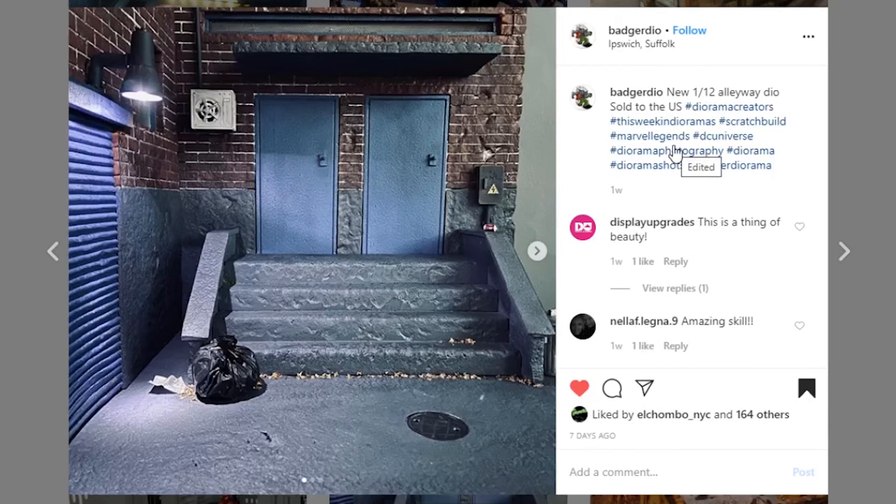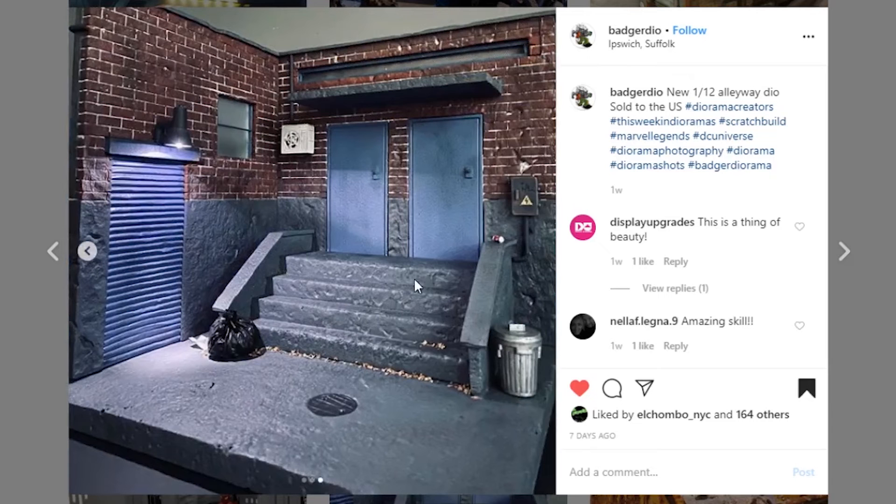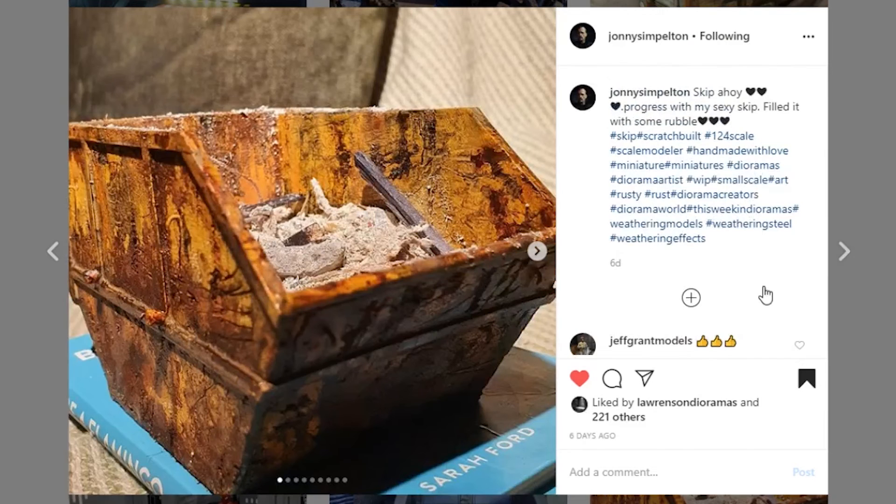This one is from Badger Dio — it's a 1/12th scale alleyway dio and they have sold it, it is shipping to the United States. I love the brickwork, it looks so nice and kind of dirty and grimy. This little AC unit looks awesome with the little fan in it. The little light is a nice accent over the garage door, and the debris with leaves up against the stairs looks great. I think you did a very nice job on this and the customer that bought it is definitely going to be happy.